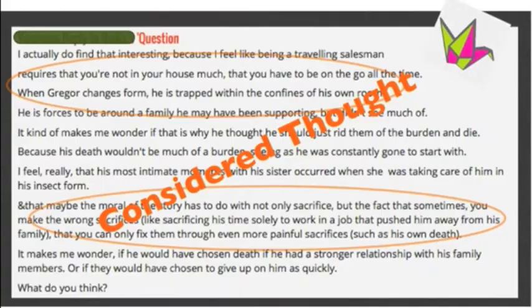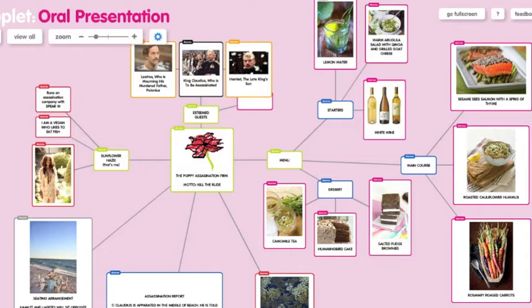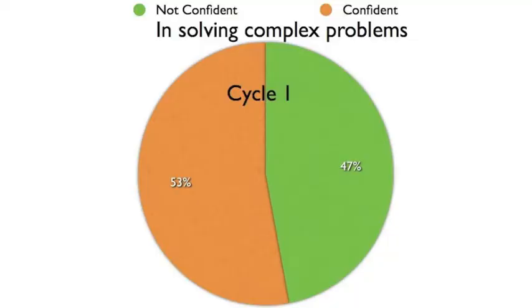I also observed that summative assessments rich in media creation increased students' ability to assess information and solve complex problems. My students went from this to this.